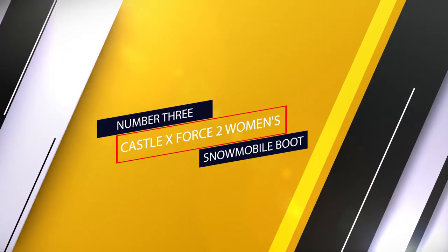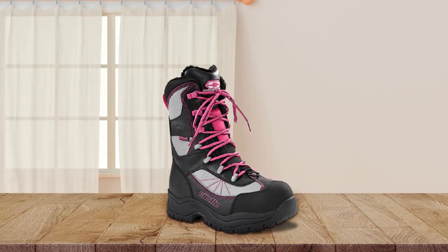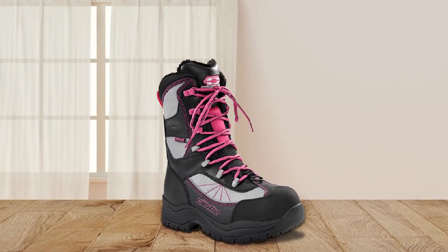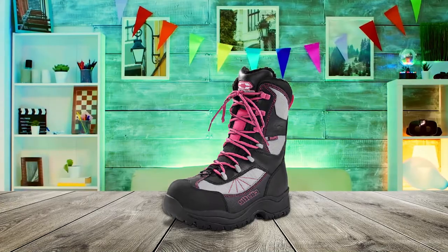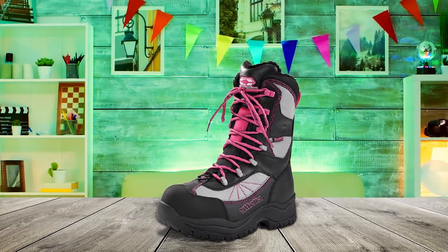Number 3: Castle X-Force 2 Women's Snowmobile Boot. The Castle X-Force 2 Women's Boot is the best women's specific snowmobile boot. These are a very reliable and comfortable option that will give you long-lasting performance in any sort of winter weather conditions.